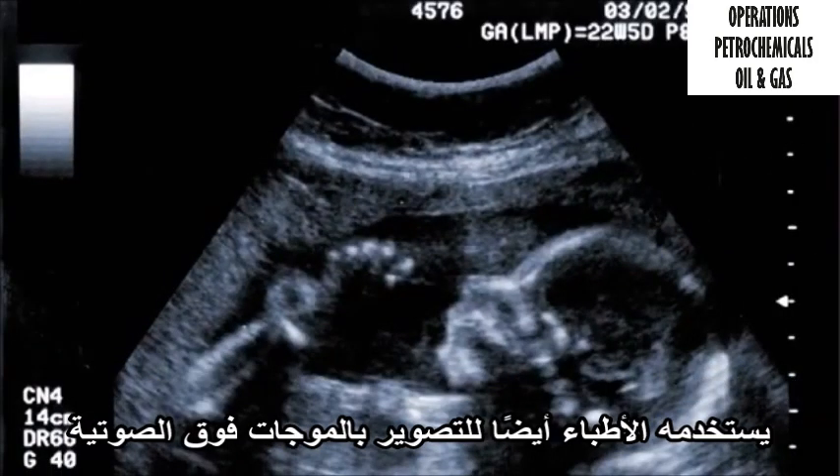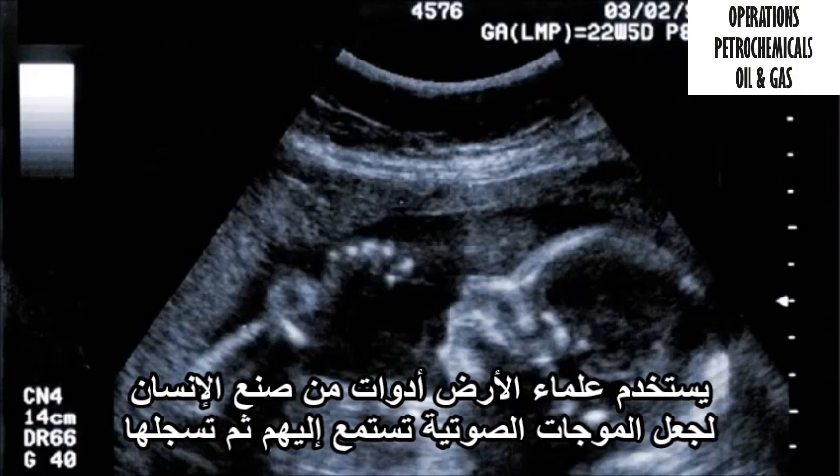Doctors also use it for ultrasound imaging. Geoscientists use man-made tools to make the sound wavelets, listen to them, and then record them.